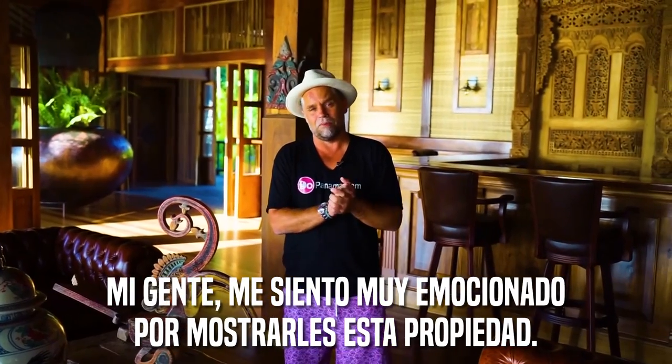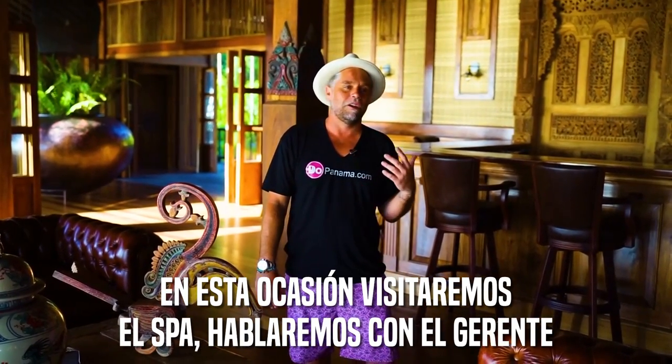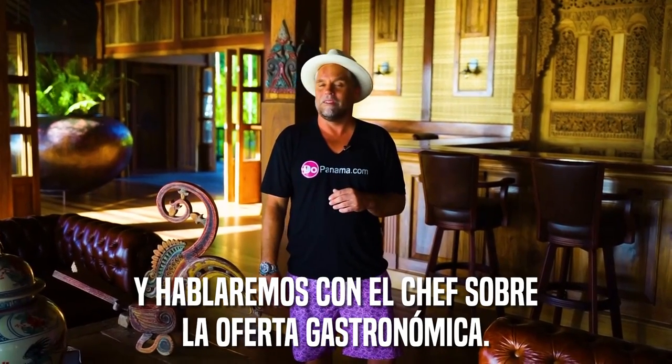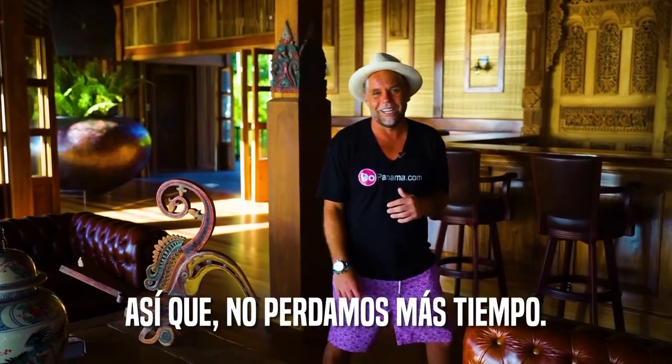I'm super excited to show you this property. We're going to go to the spa today, talk to the general manager, and talk with the executive chef about the gastronomic experience here. Come on, let's go check it out.